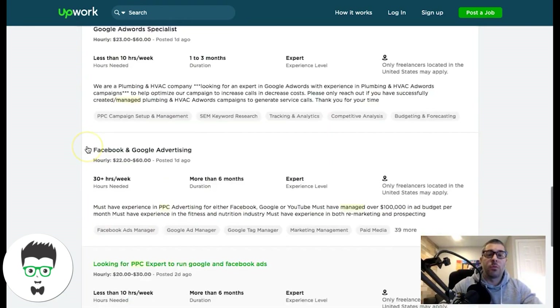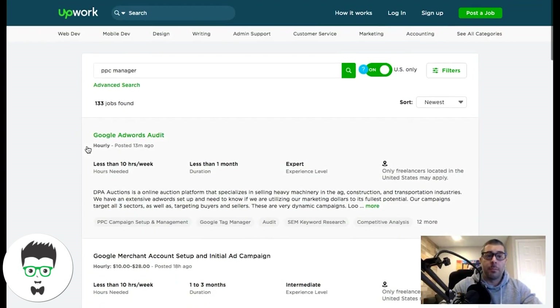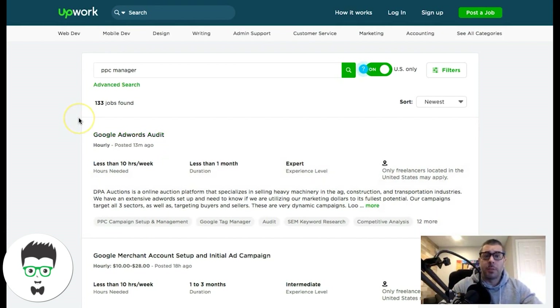Upwork is a great resource to start making money this week — you can pick up a job tonight or tomorrow. It all depends on how hard you go after it and how much you learn about setting proposals. That's all free information on YouTube and Google. Search 'how to make my proposals unique on Upwork' and you'll find awesome stuff. So Upwork is definitely the one to use.